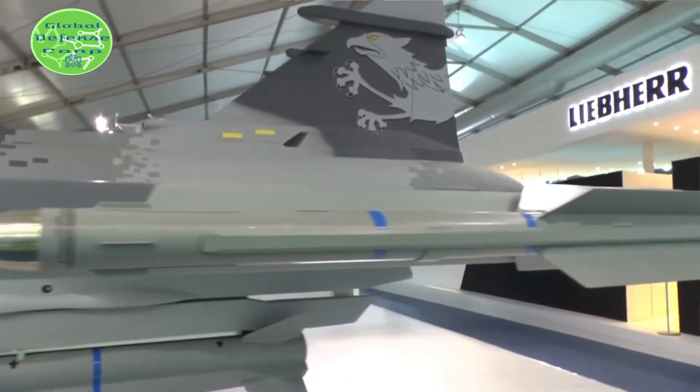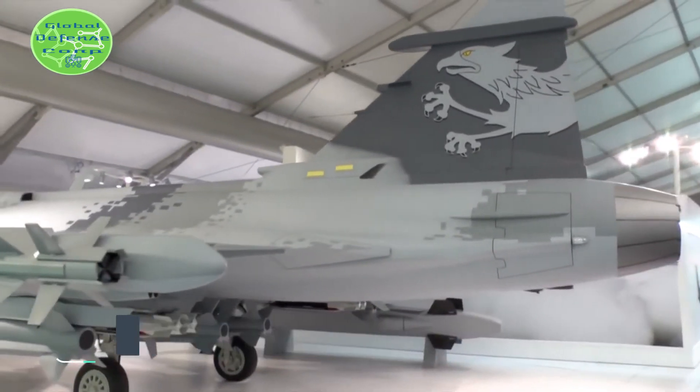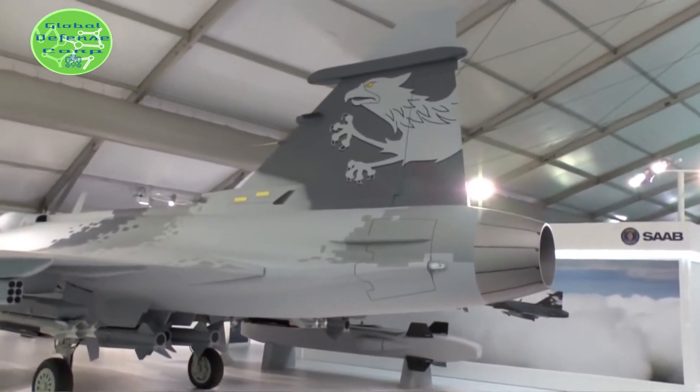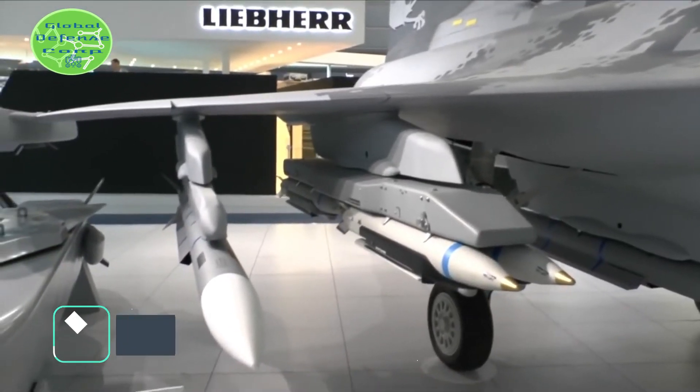No escape zone: Developed by the SOB Group, a jamming-resistant radar proximity fuse and lethal high-explosive blast fragmentation warhead combine for a high kill probability against a wide variety of target types.